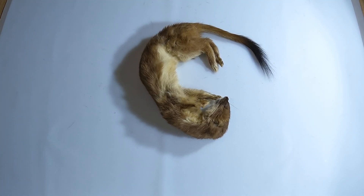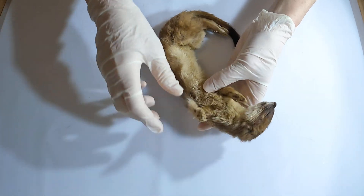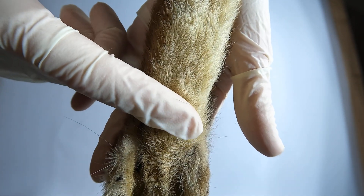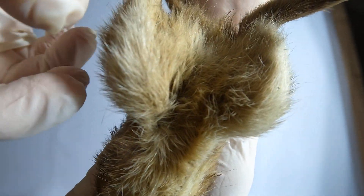Stoats have four pairs of nipples, but they are only visible in females. The male stoat has something the female doesn't have: a curved penis bone called a baculum. So as we take a closer look, we're about to find out that this one is a male! Let's see if we can find this bone later in the video when we are examining the skeleton.